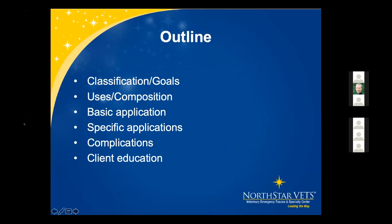The first thing we're going to go over is classification of wounds and the goals for wound management. We'll then go over the uses and composition of bandages, basic application with some tips, some specific applications, complications with bandaging whether soft tissue or fractures, and then briefly going over client education.